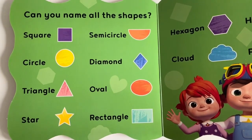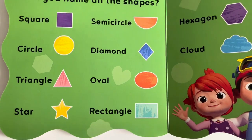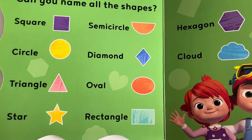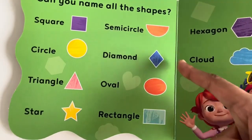Can you name all the shapes? Square. Circle. Triangle. Star. Semi-circle. Diamond.